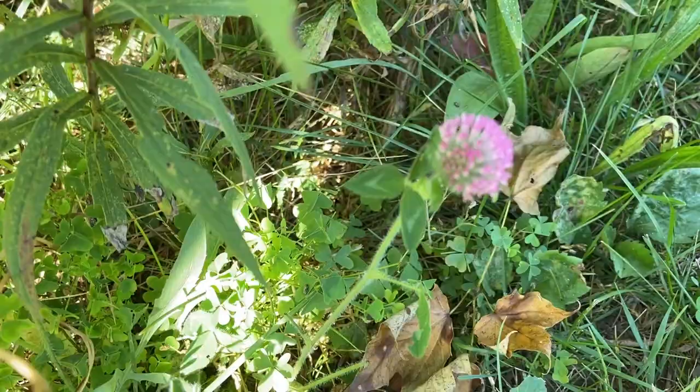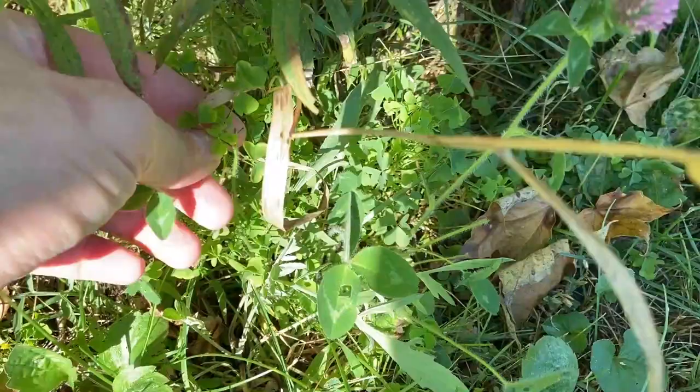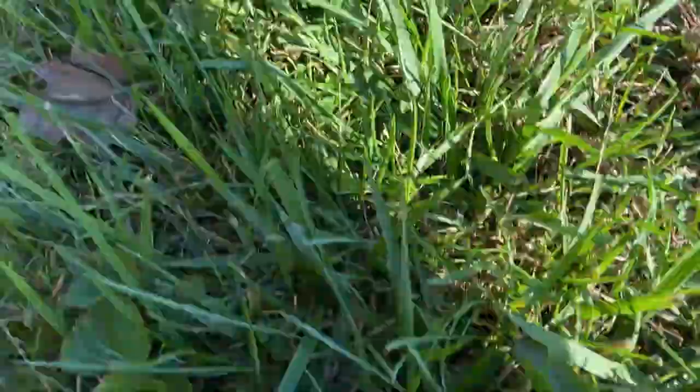Right here, before I've even left the parking lot, we've got several edibles that I covered in my last video. Here's the clover with the clover leaves, there's a wood sorrel behind it, and over here there's plantain — we covered that one. And here's a new one for today.